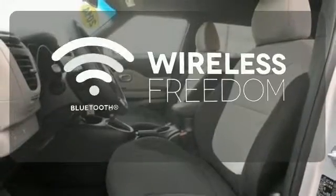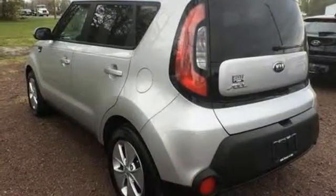You don't have to put your life on hold when you have Bluetooth. Take the family for a test drive today.